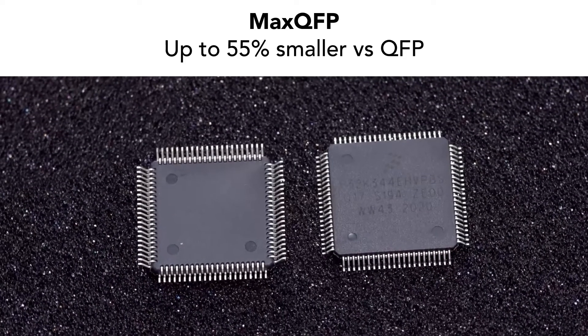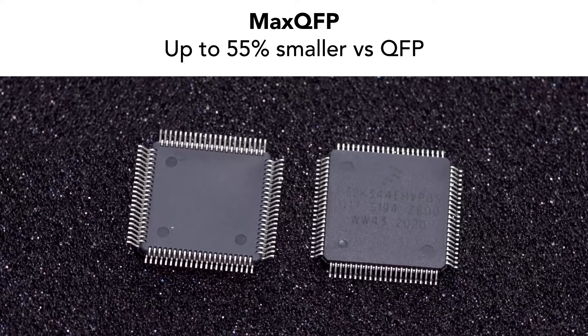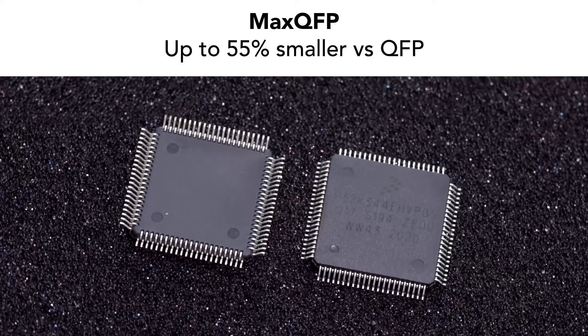S32K3 MCUs are available in both BGA and the new Max QFP packaging technology, which reduces package footprint by up to 55% compared with standard QFP packages.